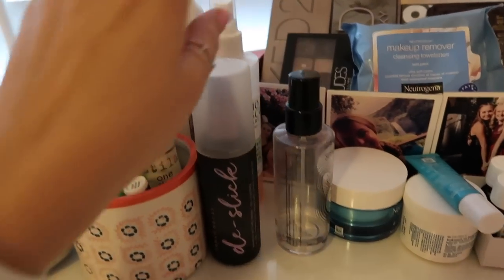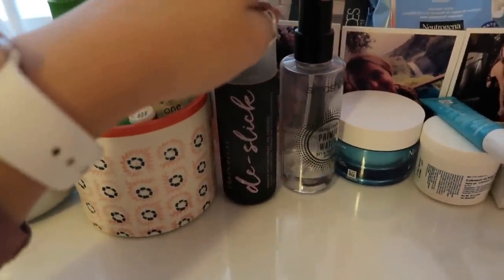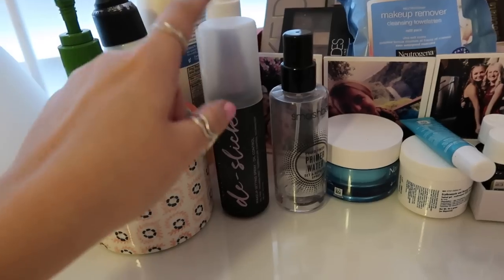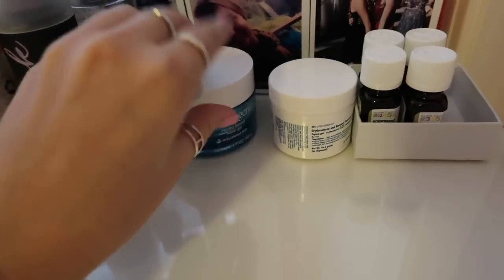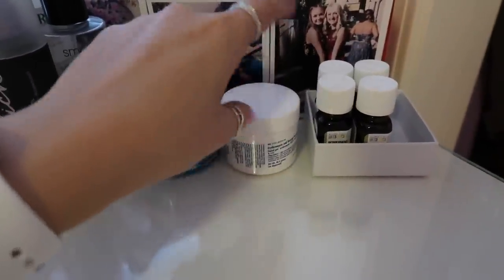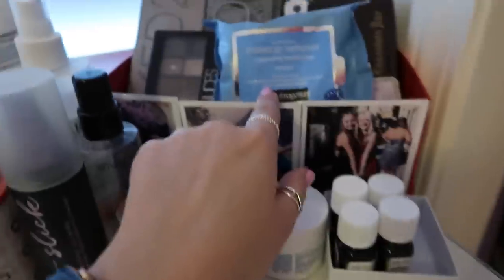Over here is where I keep all my face sprays. I have the Mario Badescu, and I just got the Urban Decay All Nighter Oil De-Slick — I really like it so far, a lot better than the Smashbox Primer Water. I'm using the Smashbox as primer water and the Urban Decay to set my face. Then over here I have my moisturizer, an eye moisturizer, and a prescribed night cream that I use every night.